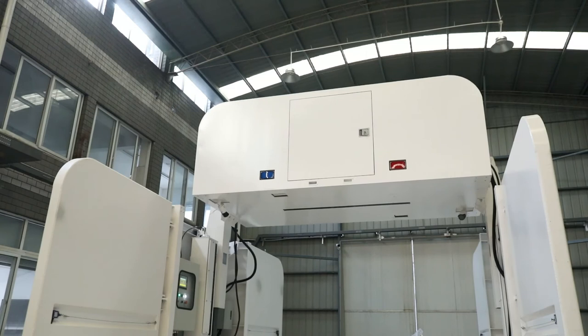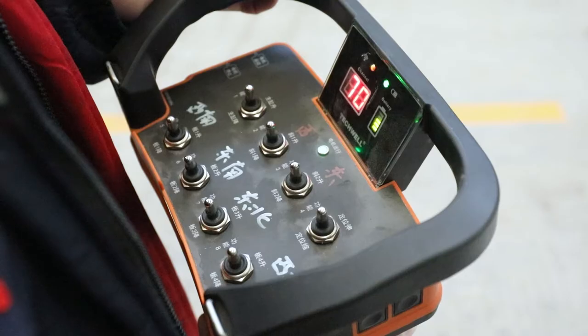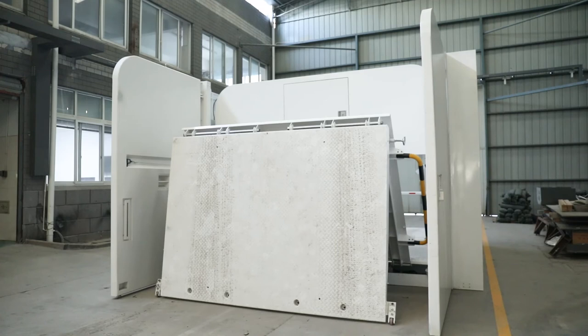BVE-300F has a function of automatic lifting and folding, simple to operate, and rapid transfer.